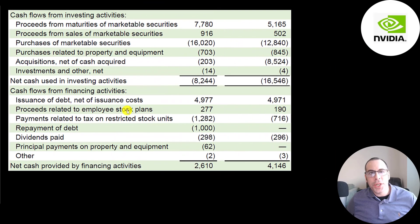This is the investing and financing sections on the statement of cash flows for the nine months ending October 2020 and 2021. In 2020 they spent over 8 billion on acquisitions, and they had a large purchase of marketable securities — 16 billion — like treasury bonds or commercial paper. Their investing section had a cash outflow of 8 billion, down from 16 billion last year. In financing they added 5 billion of debt, paid 1.3 billion of taxes on employee restricted stock units, paid down 1 billion of debt, and paid 298 million of dividends, resulting in a cash inflow of 2.6 billion.